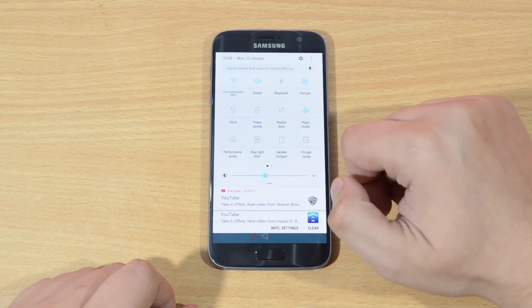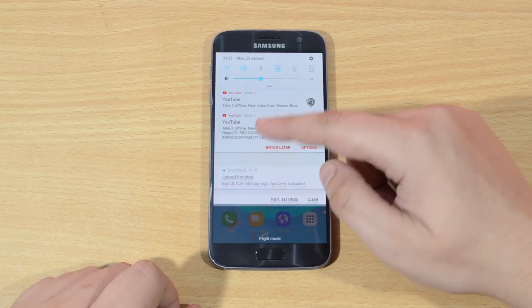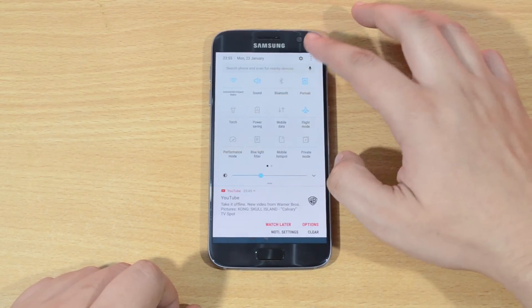The blue live filter and performance modes have been added with easy accessibility. The quick reply system has been redone, which helps the user reply to a particular email from the notification panel itself, without having the need to visit the app — just saving lots of time.